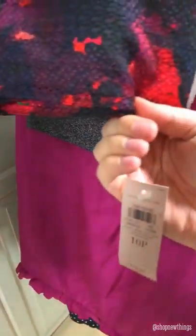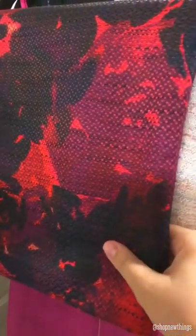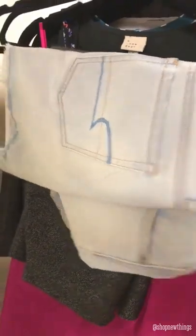For skirts, I found a new-with-tags Ann Taylor size 10 petite — it's like this floral woven texture pencil skirt. Then I found this Ann Taylor multicolored textured pencil skirt. Next I found this American Eagle button-up distressed bottom skirt. And lastly for the skirts, I found this Zara knit skirt that has this really pretty slit on the side — it's super long and high-waisted.